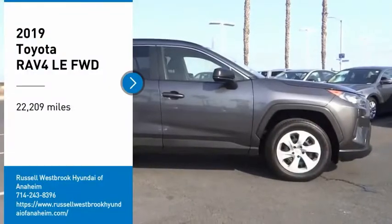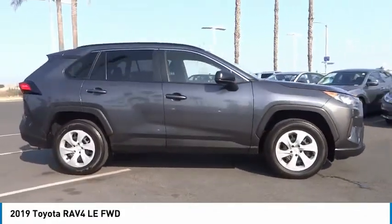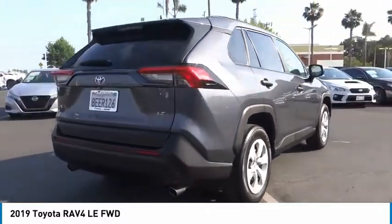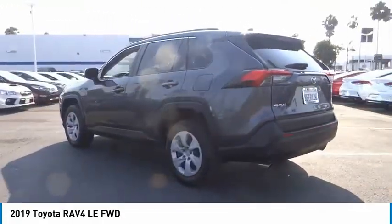Come test drive the 2019 RAV4. The RAV4 is one of the most fuel-efficient SUVs in its class. Versatile and efficient, RAV4 mixes the comfort and drivability of a sedan with the benefits of an SUV. This highly evolved, well-packaged crossover SUV lets you have it all.